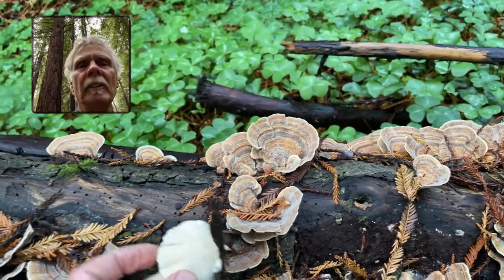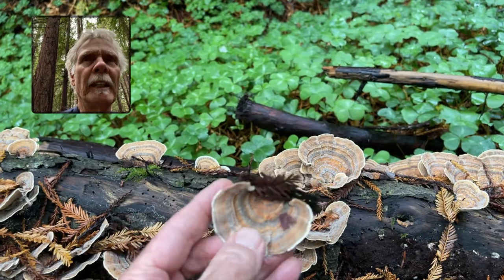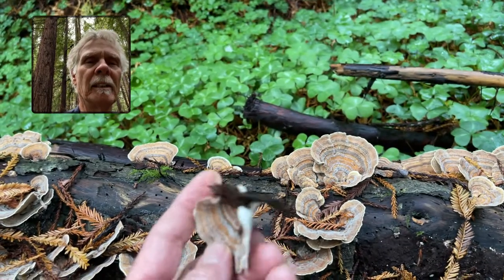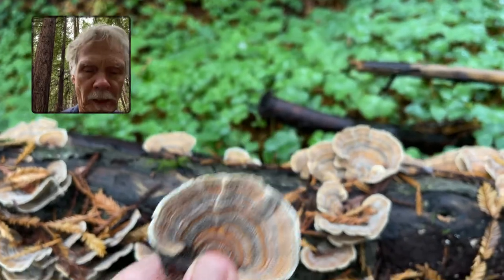They come off very easily — these are really in perfect shape here. The minute white pores tell you that it's not a false turkey tail; it's a true turkey tail. You can take nibbles of it and chew it up — it'll get soft, and you can chew it while you're in the woods.